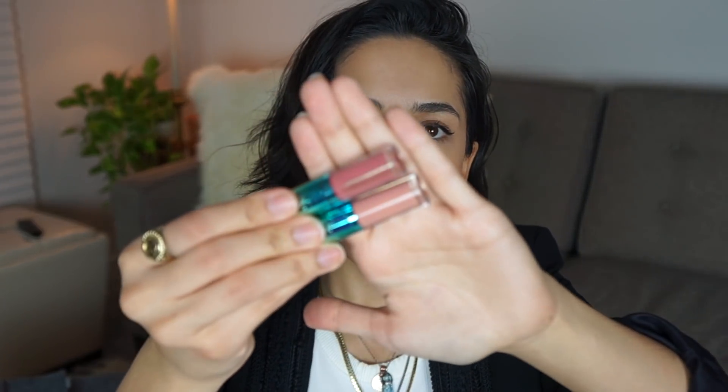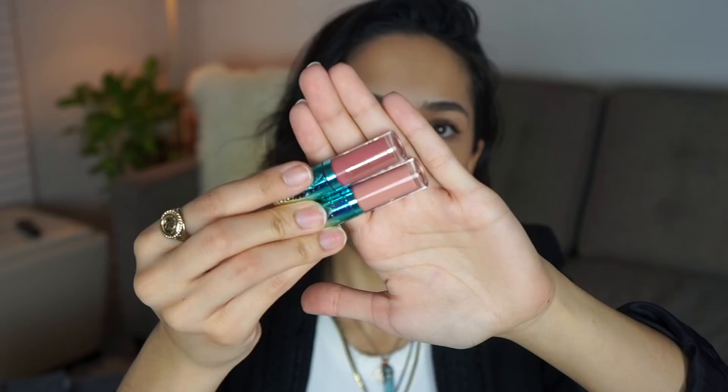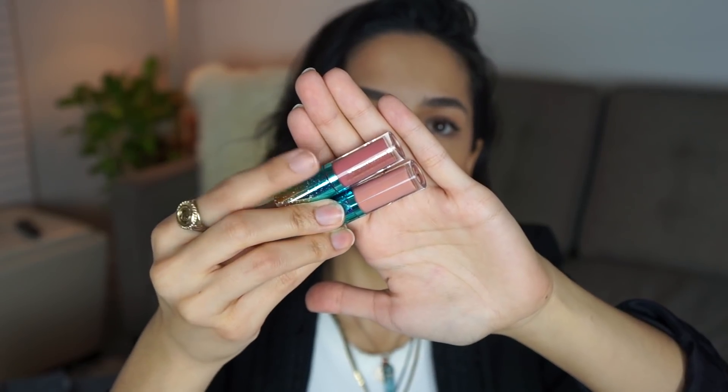This is from one of the previous sets — it's the same product but in the color Hang Tan, and you can see how much darker that is. I really like the older one; it's a color I can just throw on and leave. But for me, the Sundress shade is something I have to put over a nude lipstick. It's grown on me though — I really do like it now.